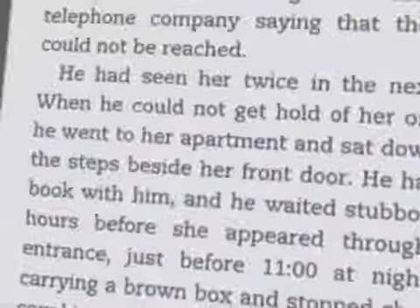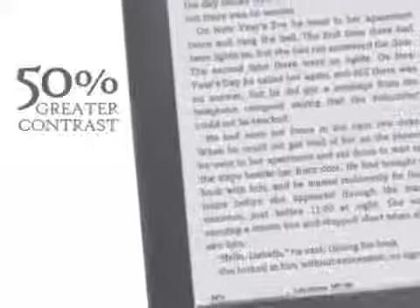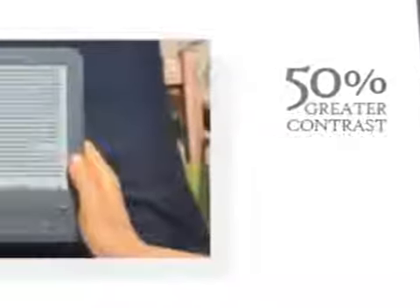The new electronic ink display features 50% greater contrast than before for the clearest text and sharpest images. The screen looks like actual paper, so it's easy to read, even in bright sunlight.